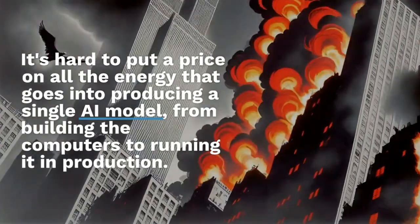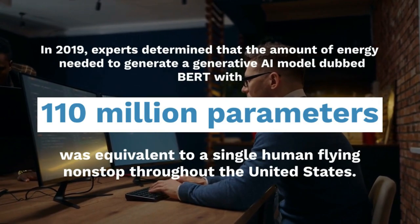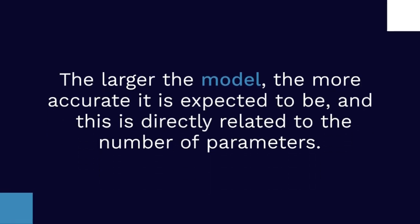In 2019, experts determined that the amount of energy needed to train a model doubles with every increase in model scale. The larger the model, the more accurate it is expected to be, and accuracy is directly related to the number of parameters.